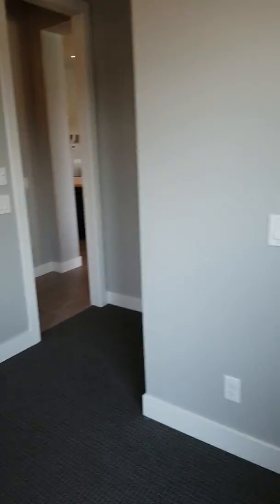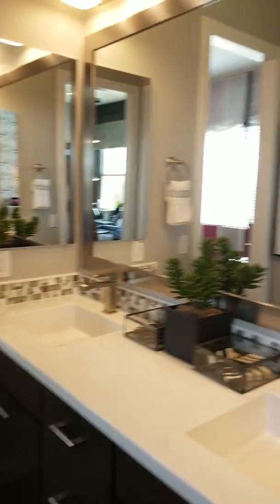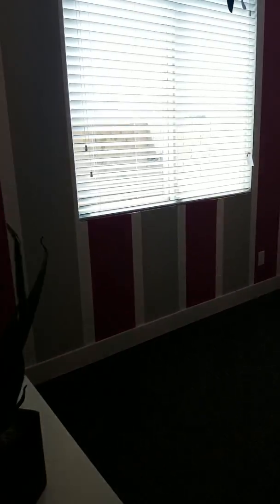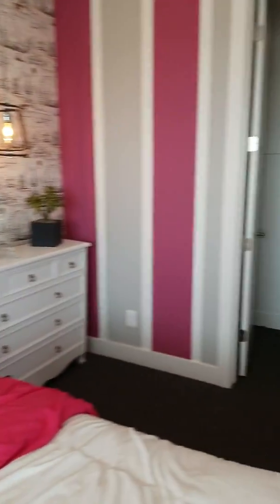The walk-in closet — walk-through. Bath. Second kids room, also with the walk-in.